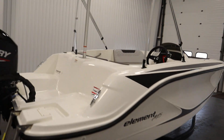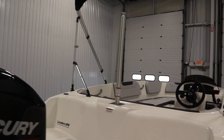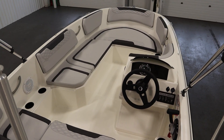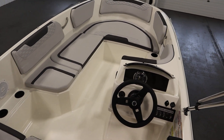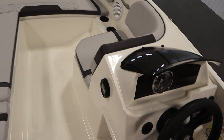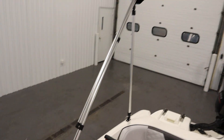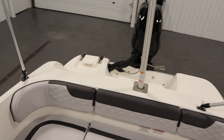Optional equipment includes a removable ski/tow pylon and gray interior with black accent. It also has the EX package, which includes a factory mooring cover, a Jensen AM/FM Bluetooth stereo with AUX/USB inputs, a removable Bimini top with storage boot, and an automatic bilge pump.